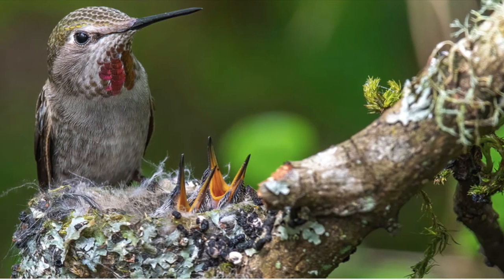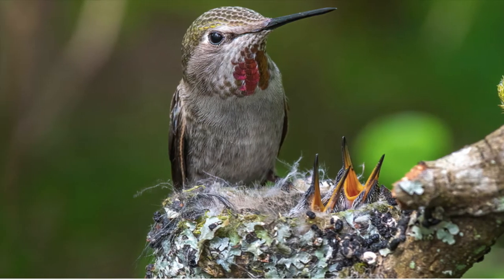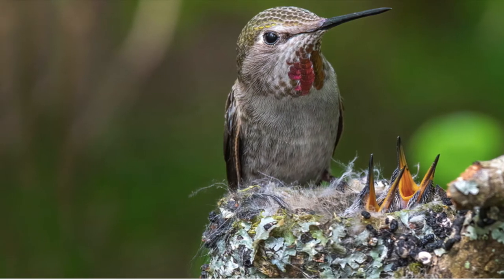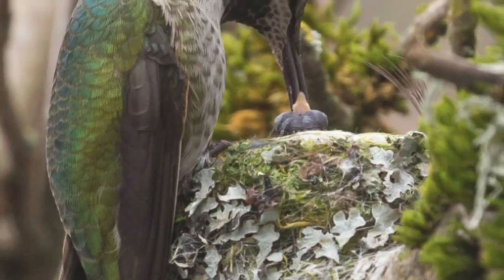The mother keeps the eggs warm for about 16 days and then the babies hatch. The nesting period lasts about 20 days, where she has to feed them and take care of them in the nest.